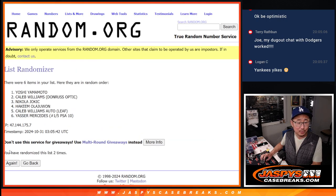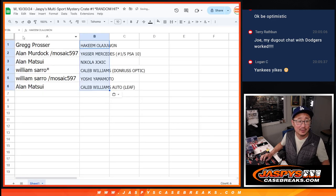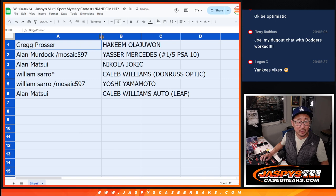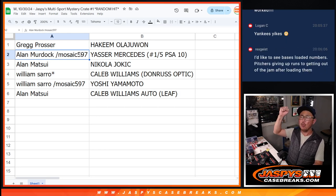One, two, three, four, five, six — and seventh and final time. We've got Hakeem down to the Caleb Williams autograph. So here we go: Greg with the Hakeem Olajuwon autograph. Alan Murdoch with the Yasser Mercedes, one out of five, PSA 10. All aboard the Big Hit Express — woo-woo!